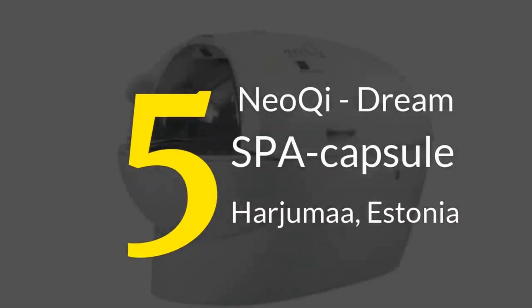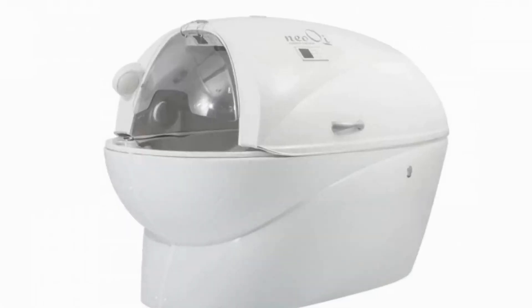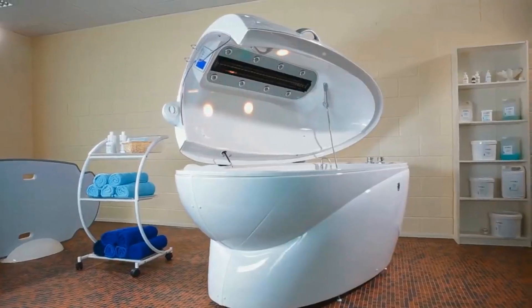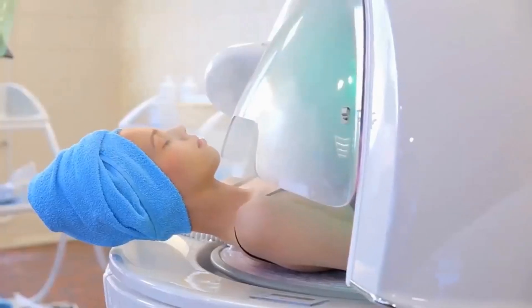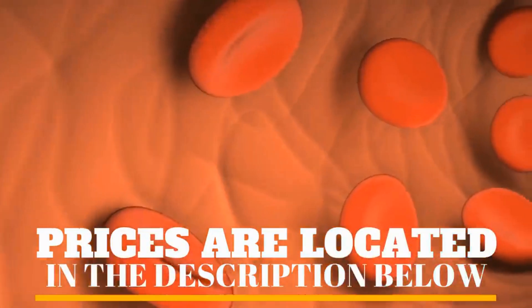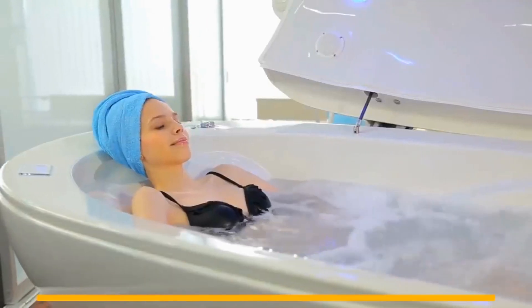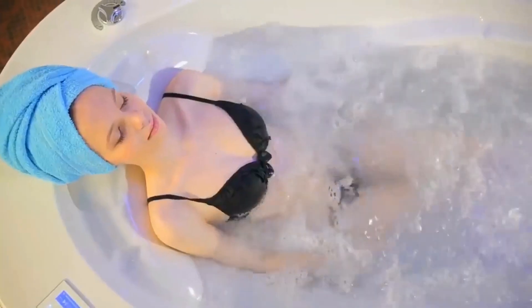Number 5. The Neo-Key Dream is a spaceship design aimed at rehabilitation and health improvements. The Dream was designed specifically for classical spa rituals and body shape correction. The pod can improve blood circulation, cellulite reduction, stress relief, and rejuvenation. It is also said to have a positive impact on the user's overall health.